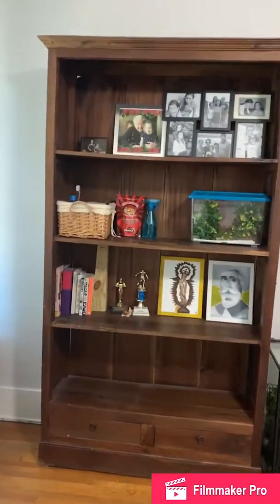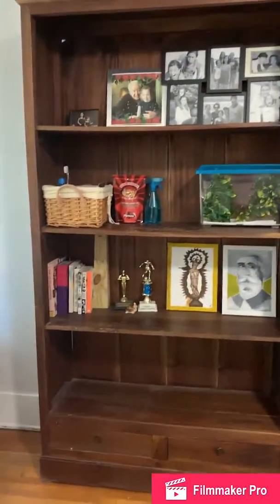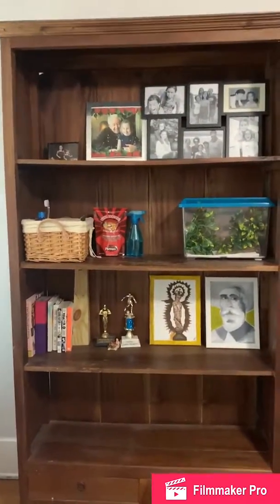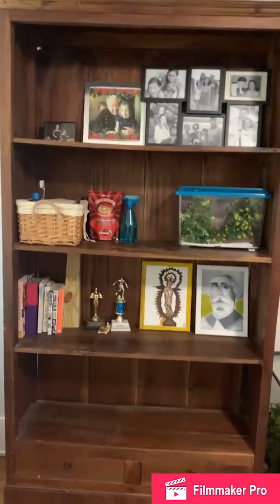Okay, so this is what it looks like now. I feel like I did a much better job at taking out the things I don't really need. So, these are just my bare essentials. I took out a lot of the books, and I feel a lot better about what I have.